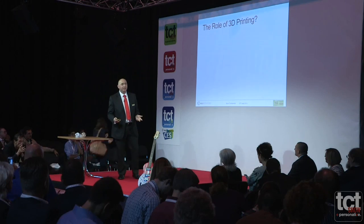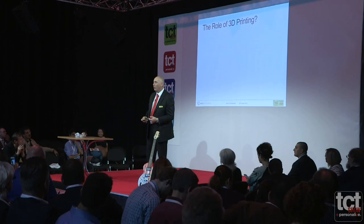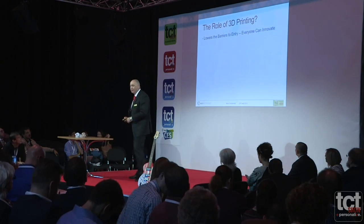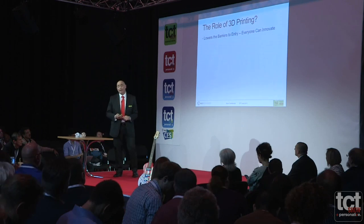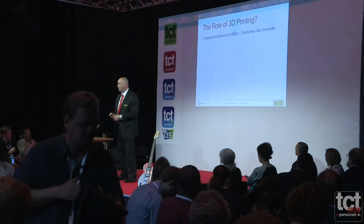So where does 3D printing come in? What effect will 3D printing have on the process of democratization of innovation? As we know, 3D printing really lowers the barriers to entry — it enables everybody to innovate. Anybody can innovate now: kids in schoolrooms, people at home, housewives, anybody with an idea can say, 'if I had a little device for doing this, or if I could clasp this here or keep that open' — that's an innovation. So 3D printing really enables that.